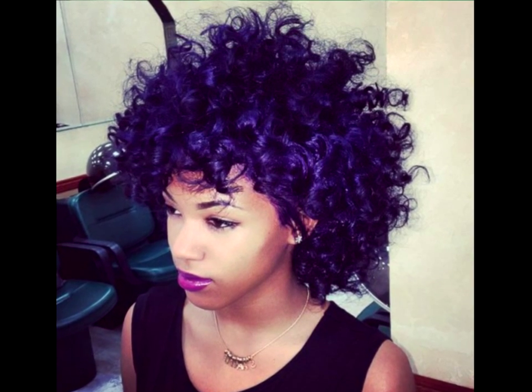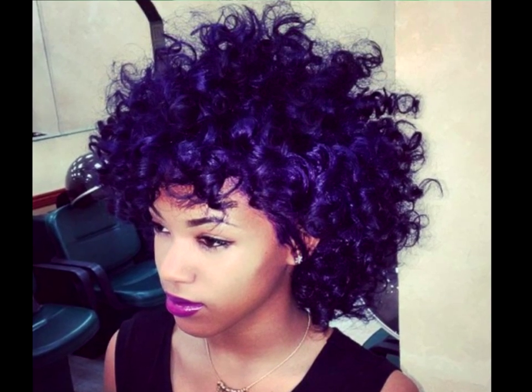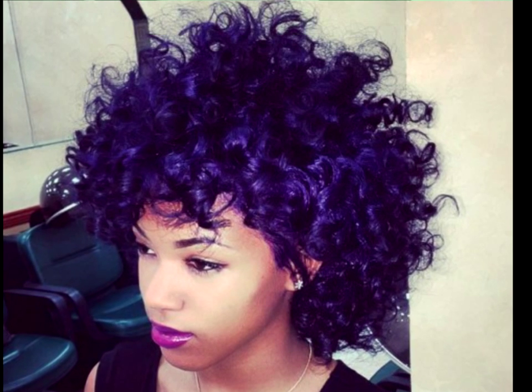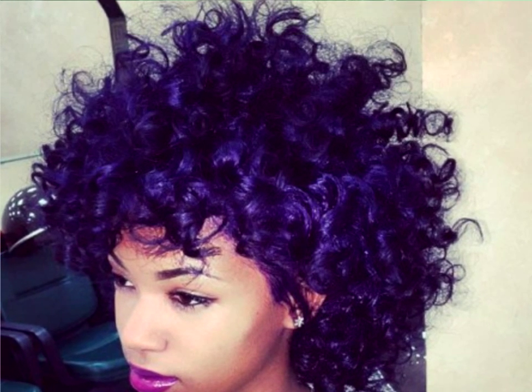Pretty Purple Ringlets. Crazy wayward curls are meant to stand out, so why not go the extra mile and color them a hot shade of purple? These grape-colored ringlets add a cool, funky vibe to your luscious locks. Just make sure you keep your hair hydrated with moisture-packed hair products, as the violet hair dye process can dry it out.